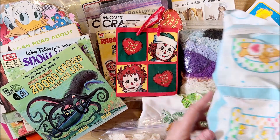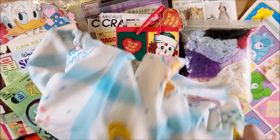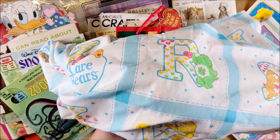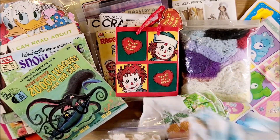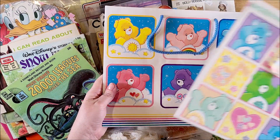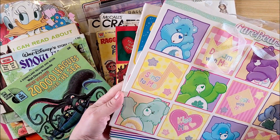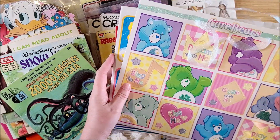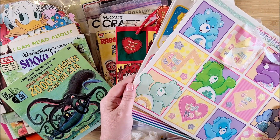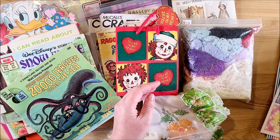I found this Care Bear fabric - it's really cute. It is the alphabet, but super adorable. I found that at a thrift store and then I also found these two Care Bear bags. I don't know how vintage these are, but I think they were like 25 cents at the thrift store. I can use those in my Care Bear journals, which I've been collecting items for. I'm going to be doing that pretty soon.